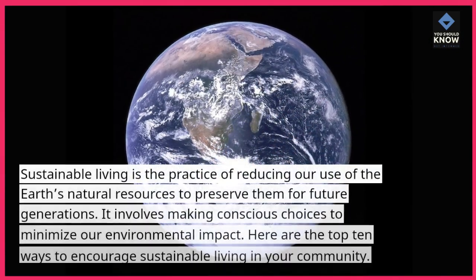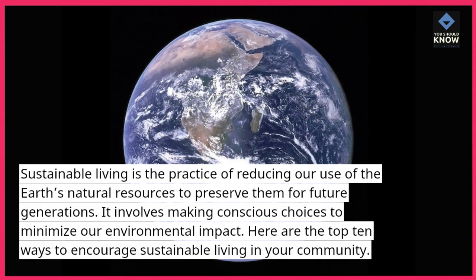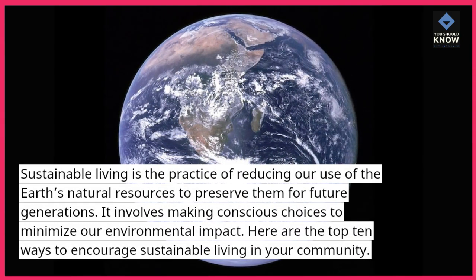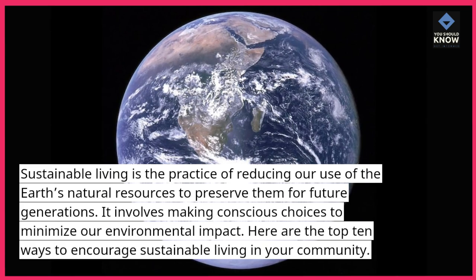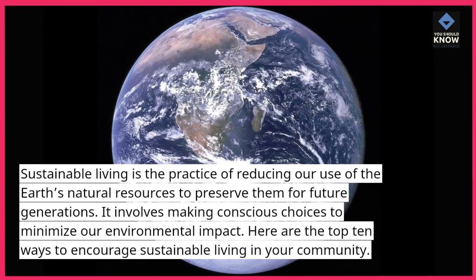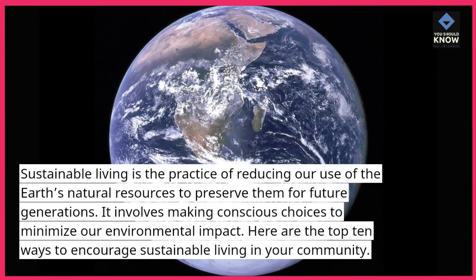Sustainable living is the practice of reducing our use of the earth's natural resources to preserve them for future generations. It involves making conscious choices to minimize our environmental impact. Here are the top 10 ways to encourage sustainable living in your community.